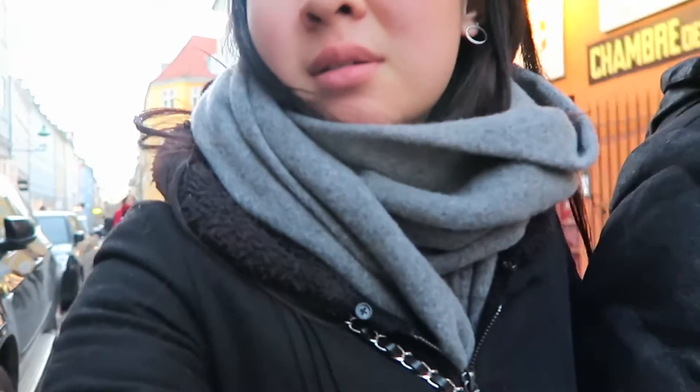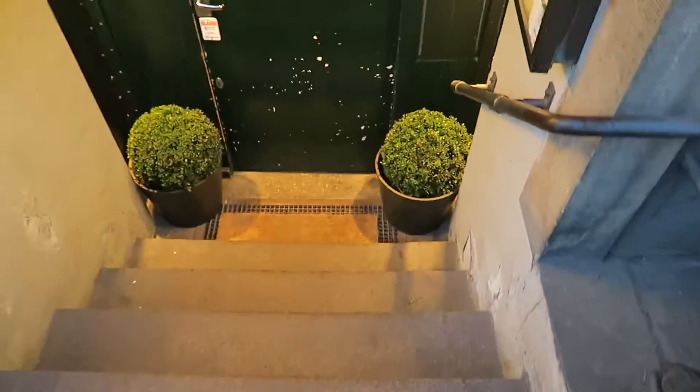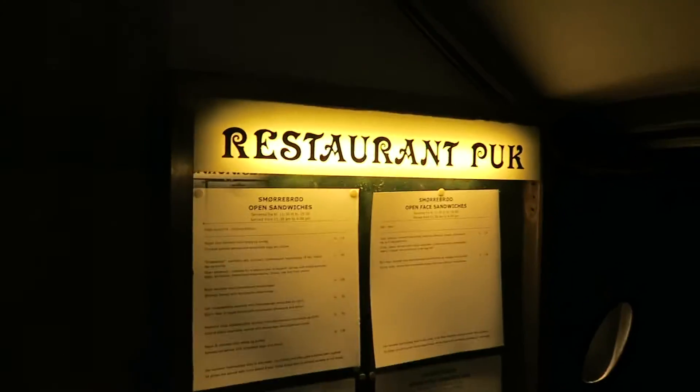All the shops close so early — at like 6, just like the UK. This is the restaurant — Restaurant Puk. Let's go in.